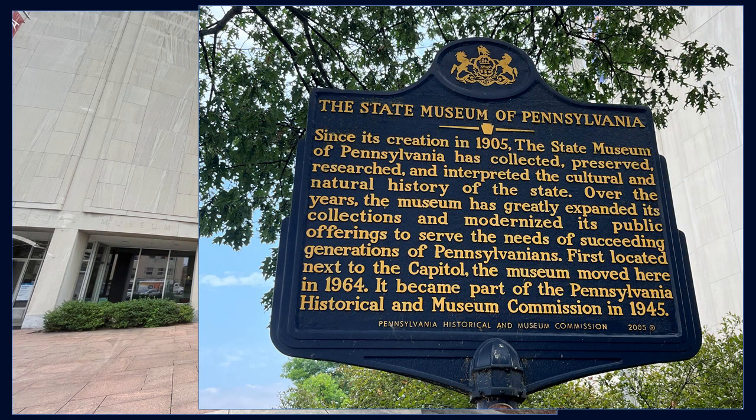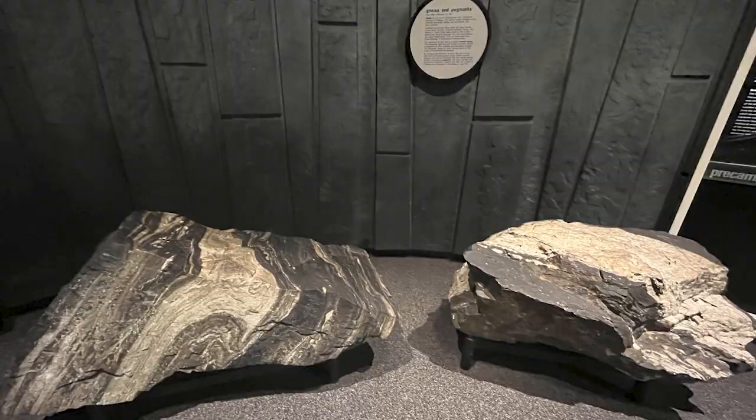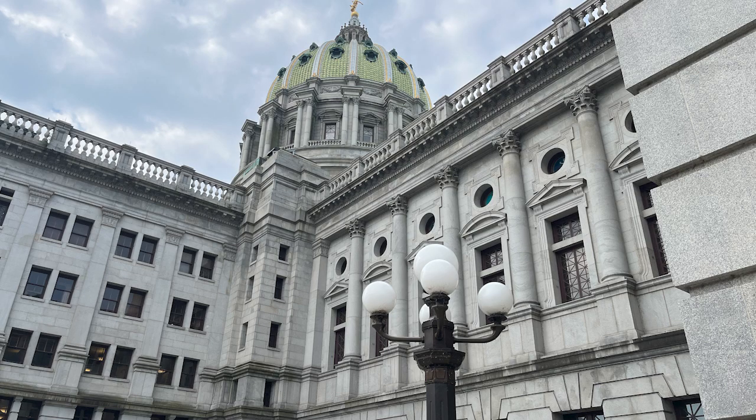Since its creation in 1905, the State Museum of Pennsylvania has collected, preserved, researched, and interpreted the culture and natural history of the state. Over the years, the museum has greatly expanded its collections and modernized its public offerings to serve the needs of succeeding generations of Pennsylvanians. First located next to the Capitol, the museum moved here in 1964.